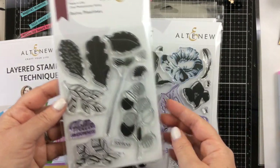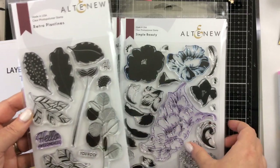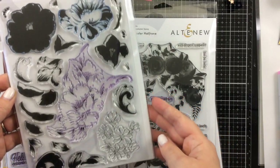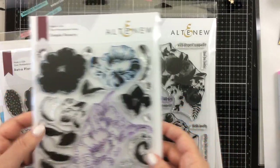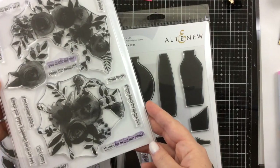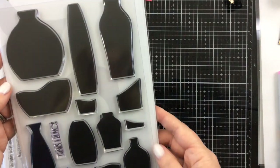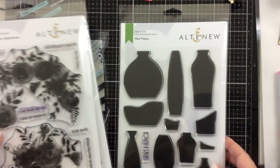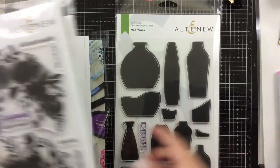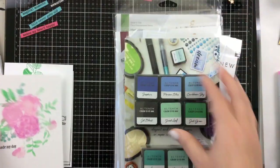The stamp sets that we got were this one, the Retro Plantines — look at those beautiful leaves, I was in love with this set. Then Simple Beauty, which is a layering stamp set. We also got this watercolor halftone set, where we learned how to watercolor with ink on our fingers.